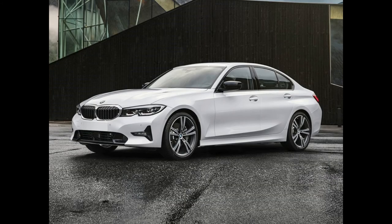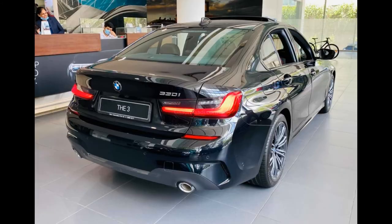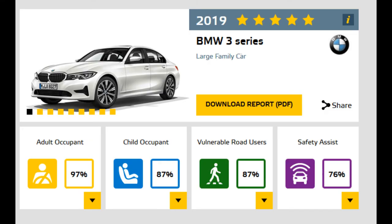In fourth place is the BMW 3 Series, Germany's pride on wheels. The new 3 Series will be available with a range of safety and driver assistance systems. Active Guard Plus should be singled out — it includes speed limit information, lane departure warning, impending collision and pedestrian collision warning, automatic braking, and adaptive cruise control.